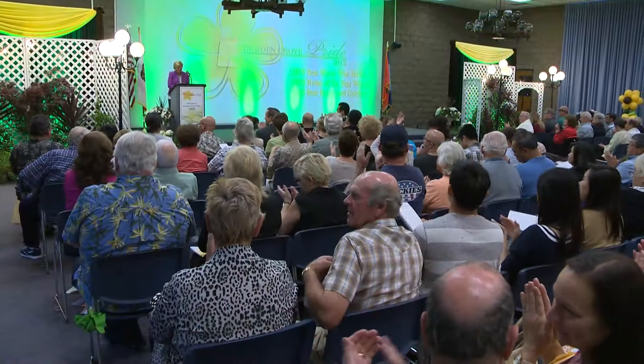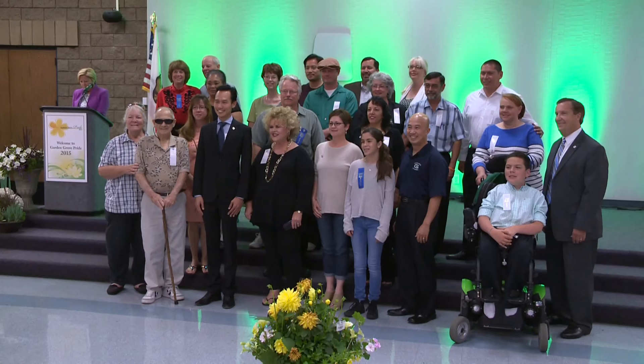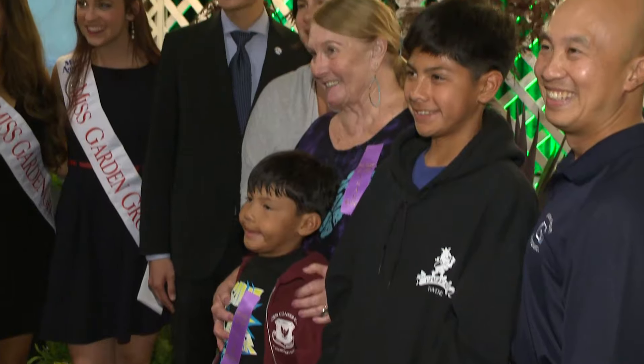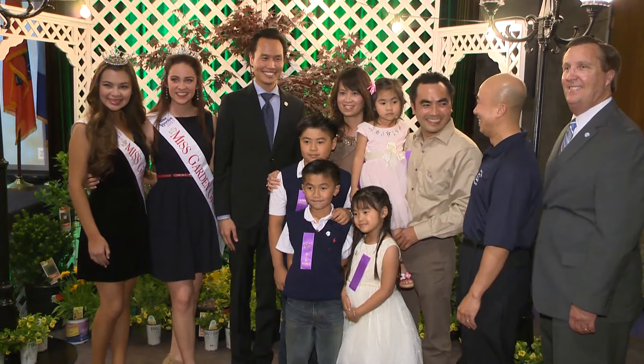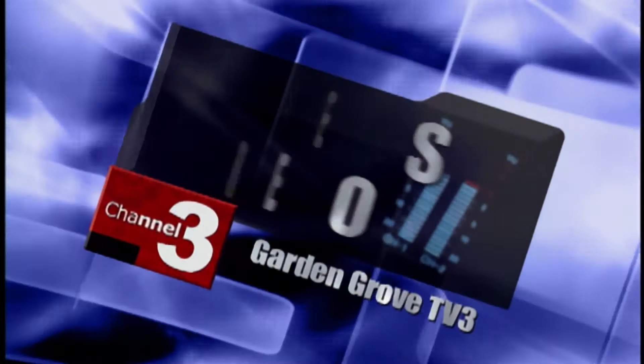At the end of the 42nd Annual Garden Grove Pride Awards Ceremony, all the very dedicated volunteers and Home of the Year winners were recognized for their hard work and creativity. This is Tao Tao reporting.